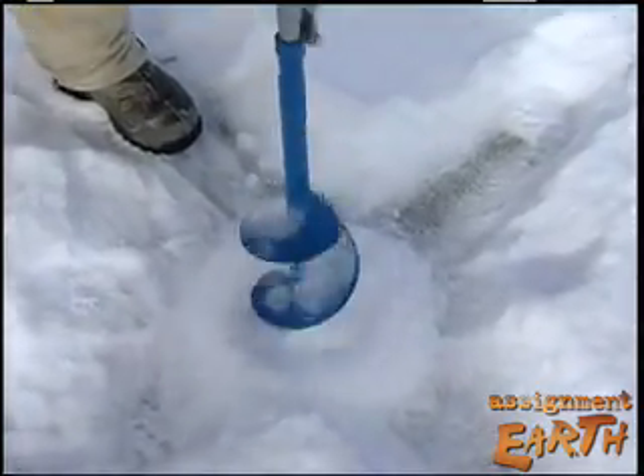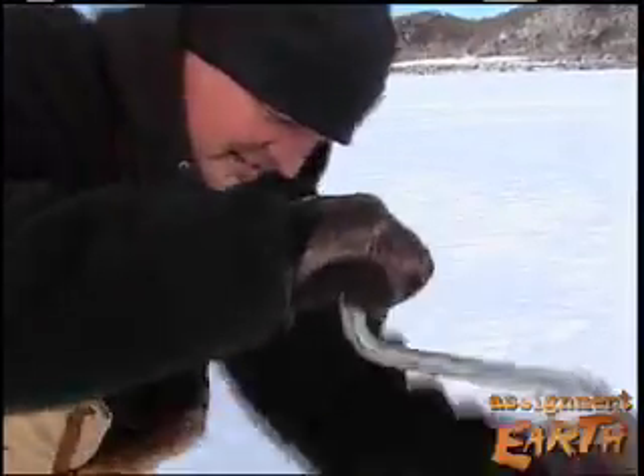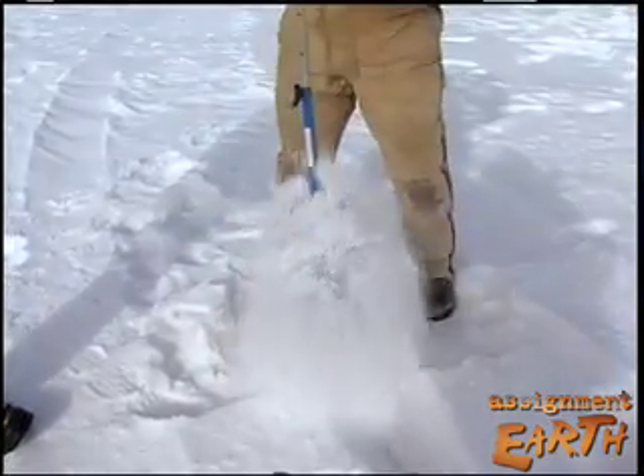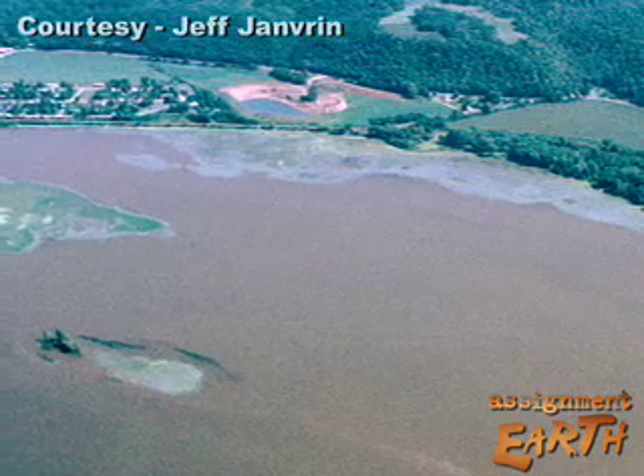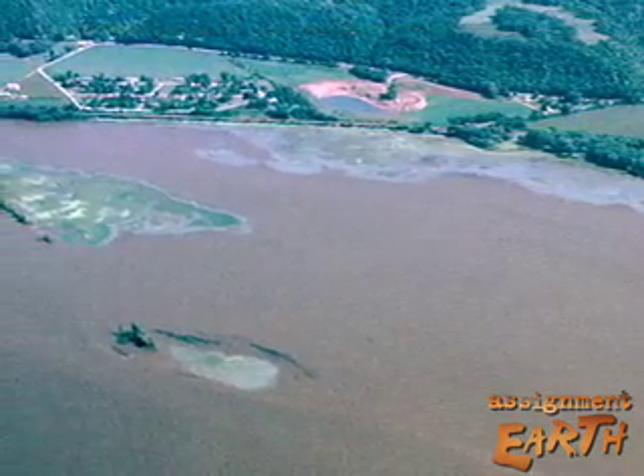Scientists now know these fish, and others like them, prefer to winter in fairly deep, calm water. But that habitat had been disappearing due to increased sedimentation from the river being dammed and heavily traveled, and from eroding uplands.